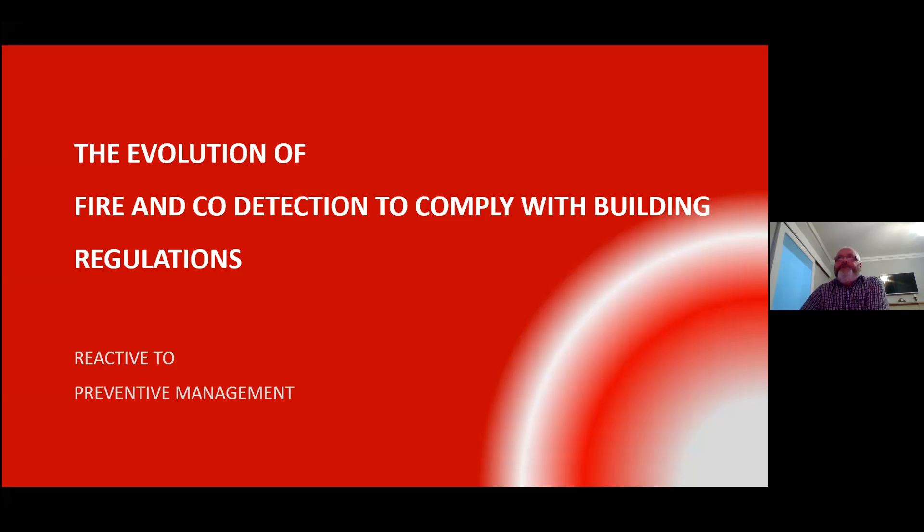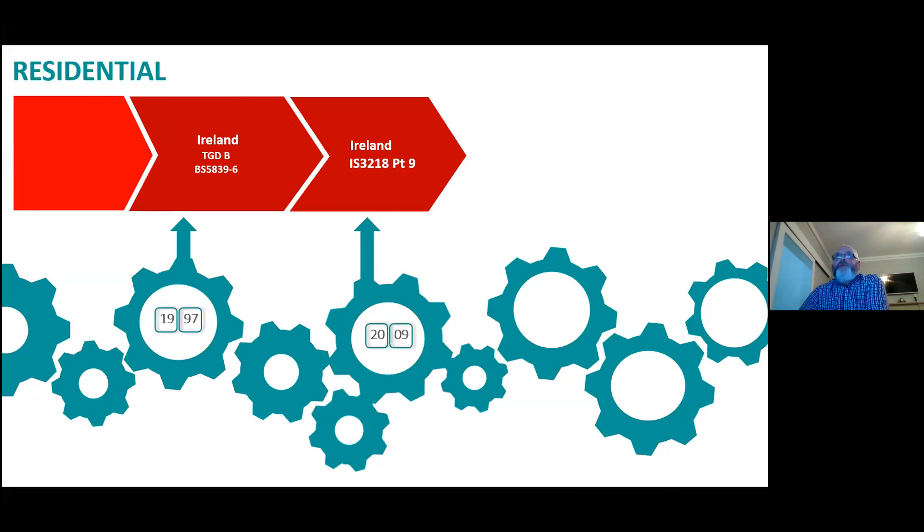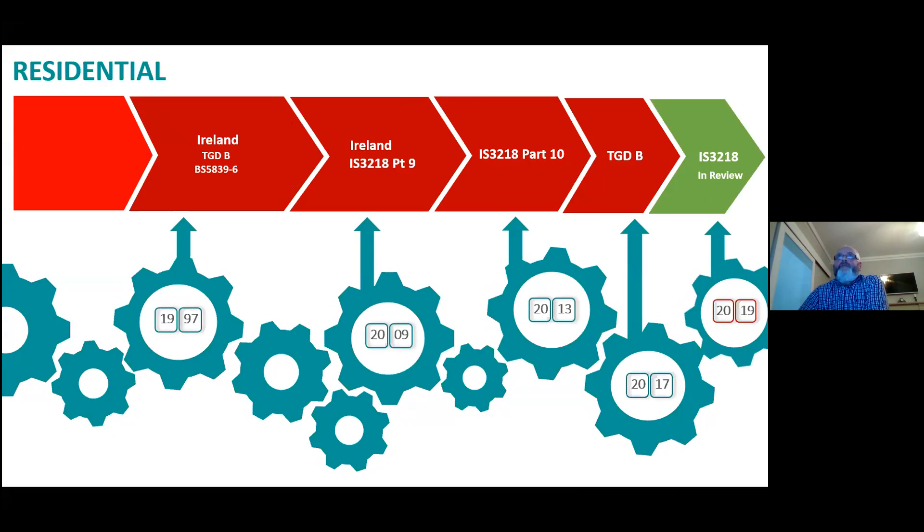So we're looking at the evolution of fire and CO detection to comply with building regulations, reactive to preventative maintenance and management. Just a small bit of history in relation to residential smoke detection. The technical guidance document B was first brought in for residential smoke detection in 1997. We were under BS 5839 Part 6 at that stage. In Ireland, IS3218 Part 9 was brought into operation in 2009, where we had a specific section of the IS3218 standard specifically for residential premises.